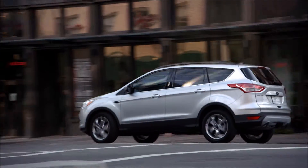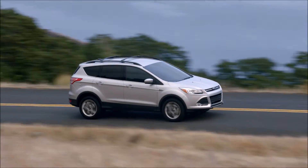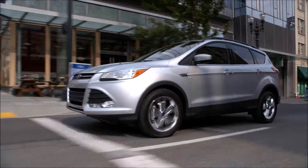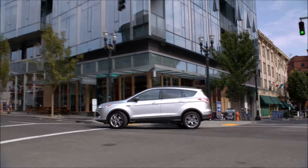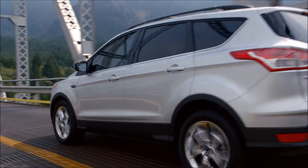With features like the hands-free, foot-activated liftgate, four-wheel drive, dynamic body design, and available Park Assist technology, the 2015 Ford Escape will help you elevate your style and sophistication. Test drive the new Escape at your local Ford dealer today.